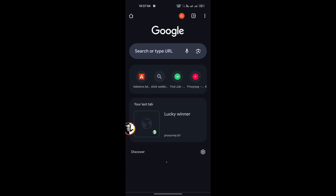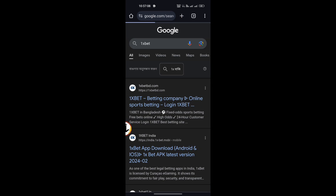Hello guys, how are you? Good morning. I'm going to show you the 1xbet app. 1xbet is very easy to download.